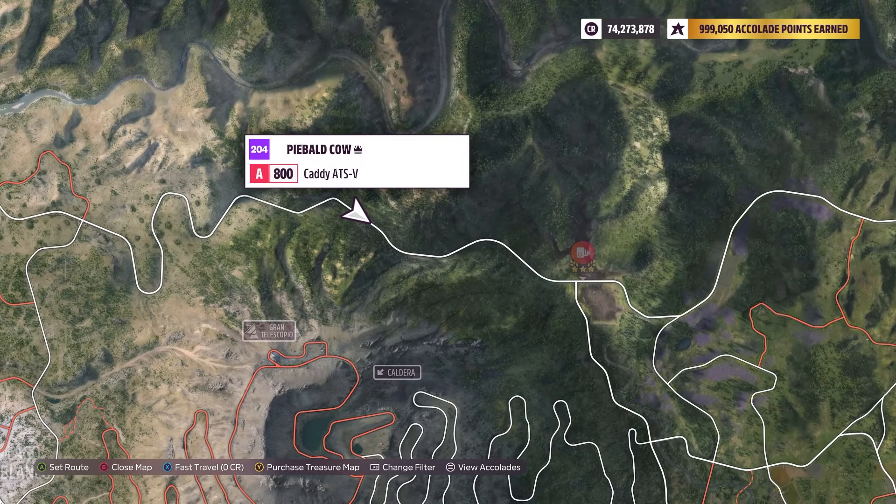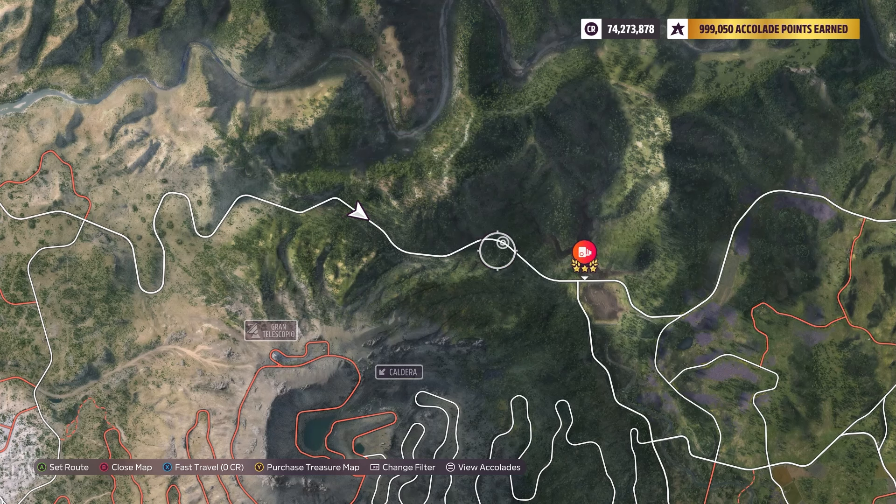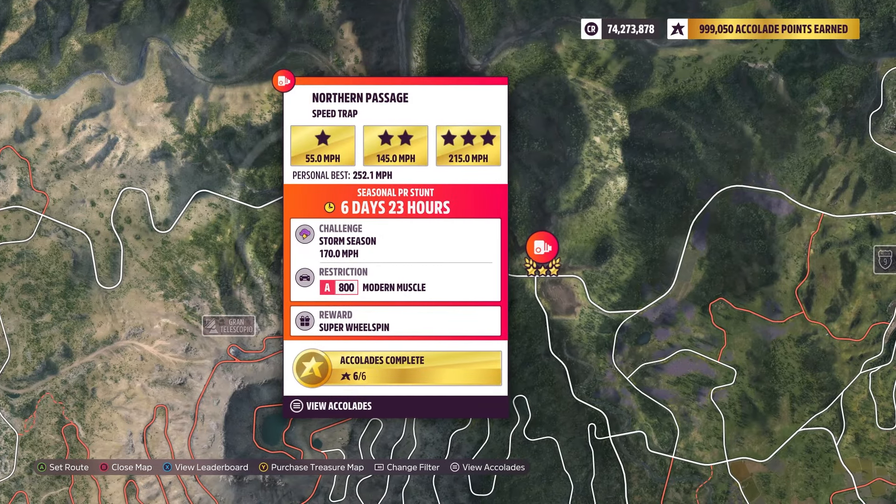The Speed Trap here, you want to start on the western side because this will be all downhill. And you can use that downhill to your advantage to get the speed that you need. Let's go ahead and do this.